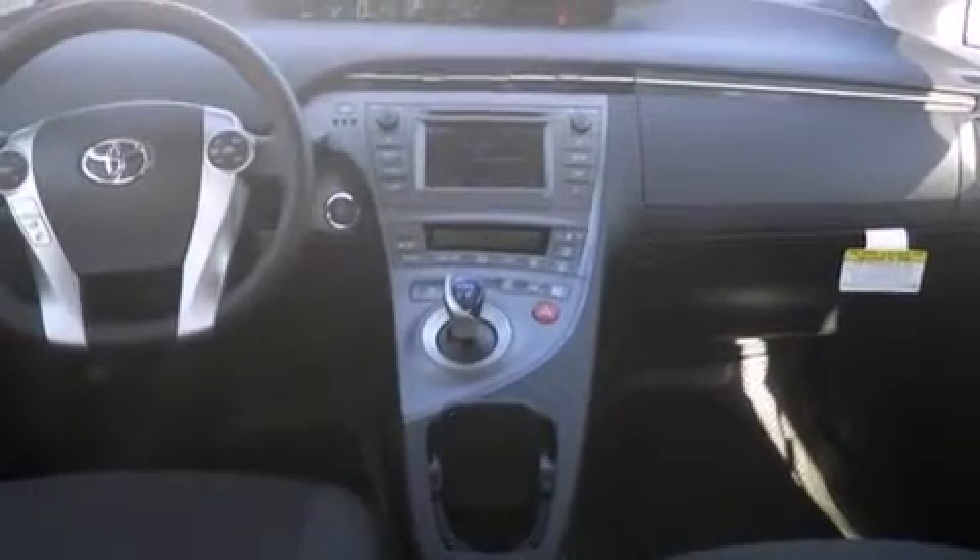Additional features include cruise control, full power accessories, a rear window defroster, an anti-lock braking system, and keyless ignition.